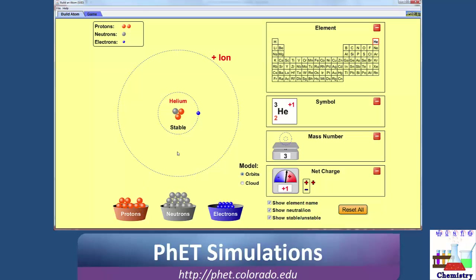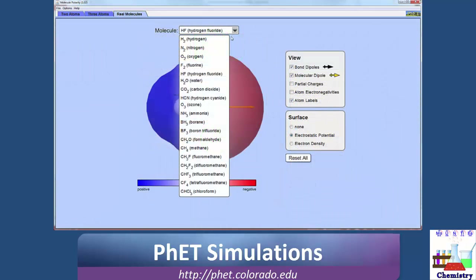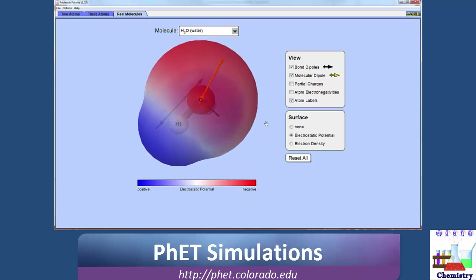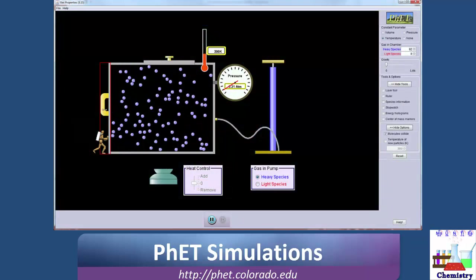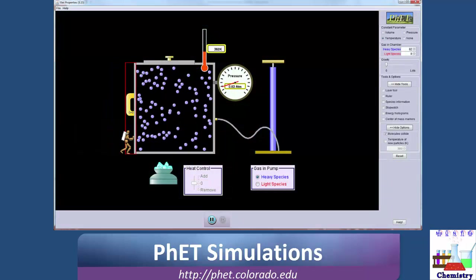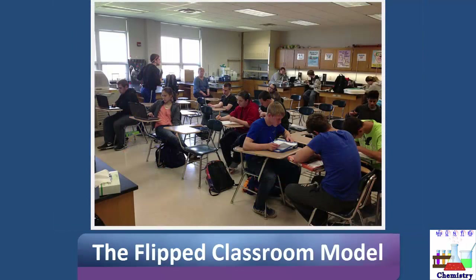Many of the things we talk about in an introductory chemistry course can be very abstract and require visualization on the part of the student. One tool we will use to help with this visualization process is a group of online simulations published by the University of Colorado at Boulder known as PhET. What I think sets our class apart is the fact that we will be using what is known as a flipped classroom model.